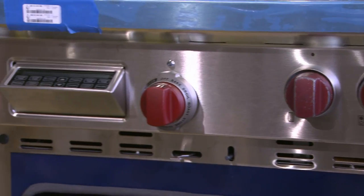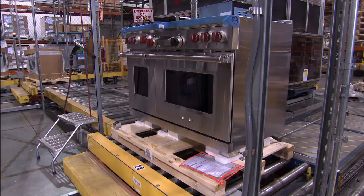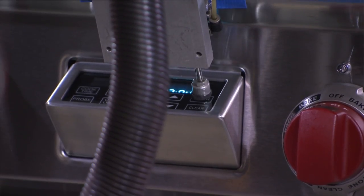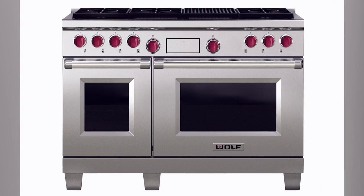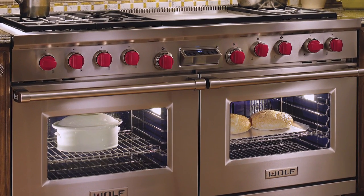Dummy knobs are temporarily placed on the front panel to withstand the final, most rigorous test. Each range goes into a booth where a robot performs an overall functional test — 100% of every unit — pressing buttons and turning knobs just as a human would in the kitchen. Built to last more than 20 years, the Wolf Dual Fuel Range has a restaurant lineage redesigned for the home cook. Who says the dining-out experience can't happen right at home?